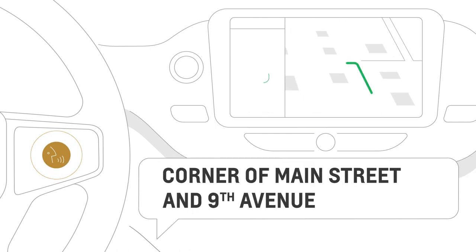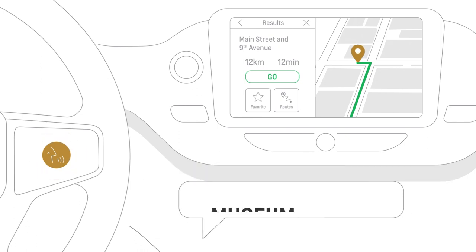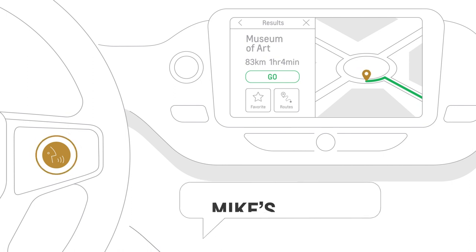An intersection, like the corner of Main Street and 9th Avenue. A point of interest, like Museum of Art. A contact, like Mike's House.